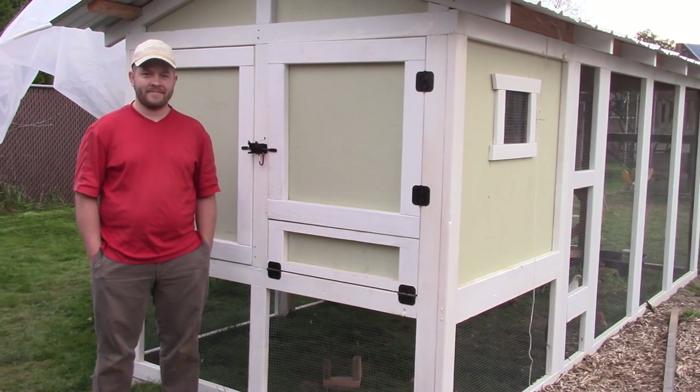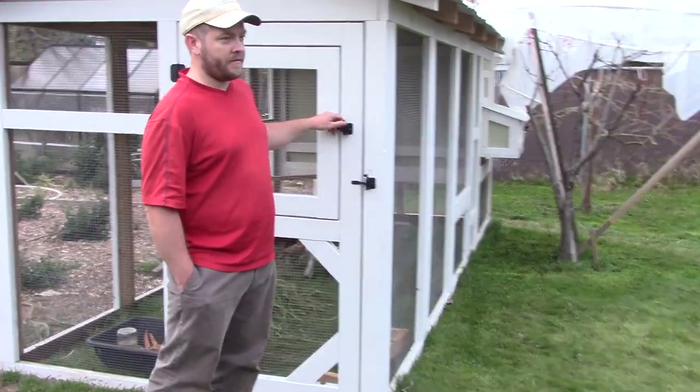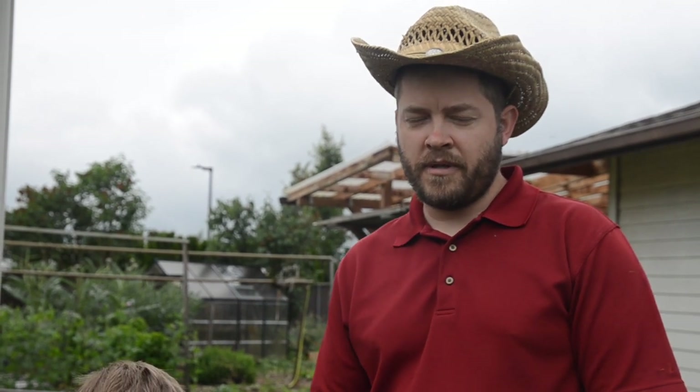We also have a few new Patreons, so welcome to you guys too — we really appreciate the support. We have a few videos coming up, so if you haven't seen it, look back a few videos at our new chicken coop. We copied the Carolina Coops idea and are drawing up some plans in SketchUp, which we're going to make available to any of our Patreons in June. We didn't video during the build process, but I'm going to go back and make videos and verbally explain how we put that coop together, probably three or four videos.